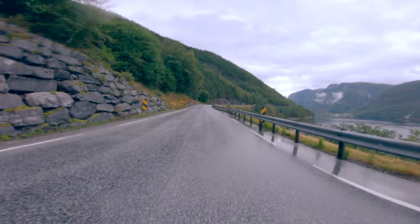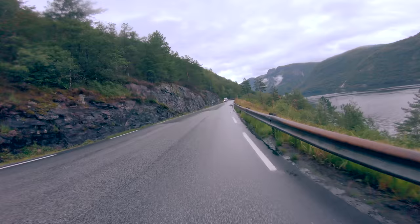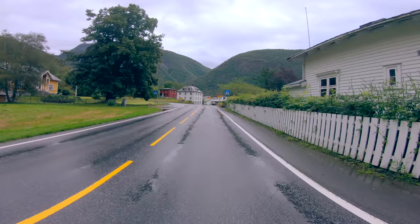Having gone half the way, I stumbled upon one of the most peaceful and picturesque cities I have ever visited, called Valdheim. Life here seemed very serene and relaxed.